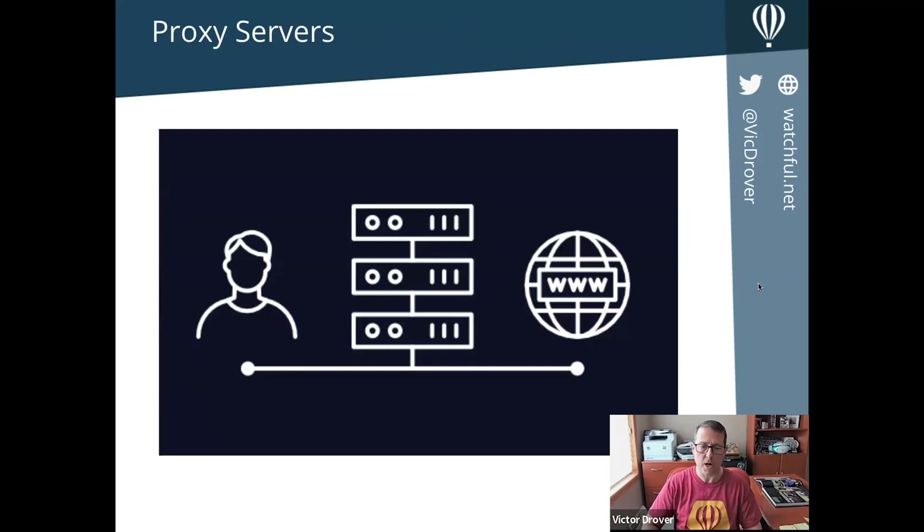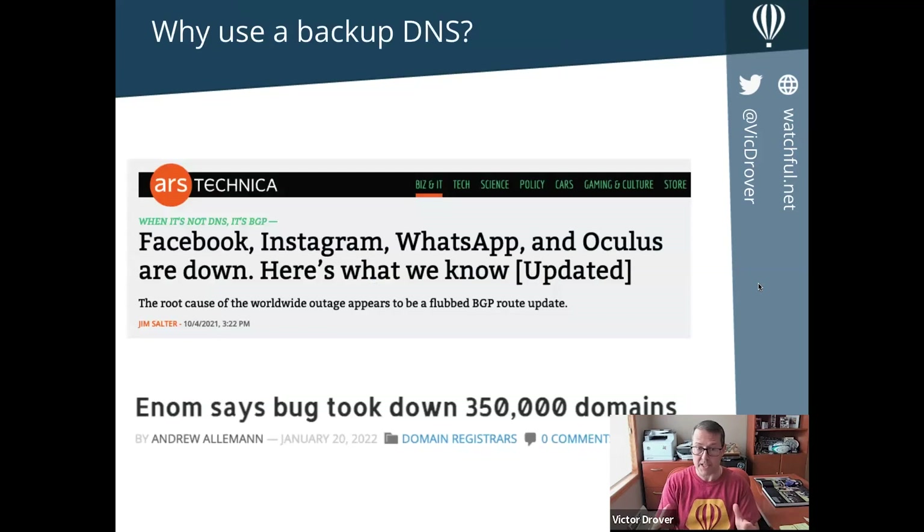Here's an example of what happens when DNS goes wrong. This headline from Ars Technica describes a really big DNS-based outage where Facebook, Instagram, WhatsApp, and others all went down because Facebook had deleted some records at their domain name server. More recently, eNom had a bug in their DNS system that took down 350,000 domains. This illustrates how important DNS is to how our websites operate.